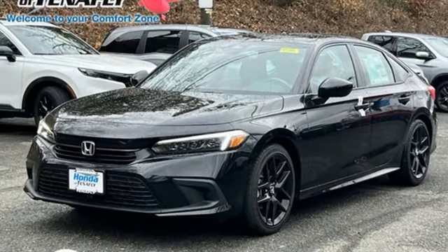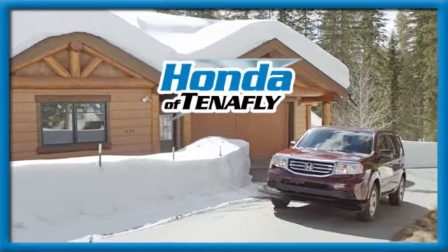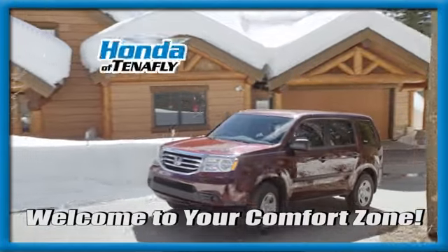Every Honda's designed with the driver in mind. See it for yourself when you take it for a test drive. Welcome to your comfort zone.